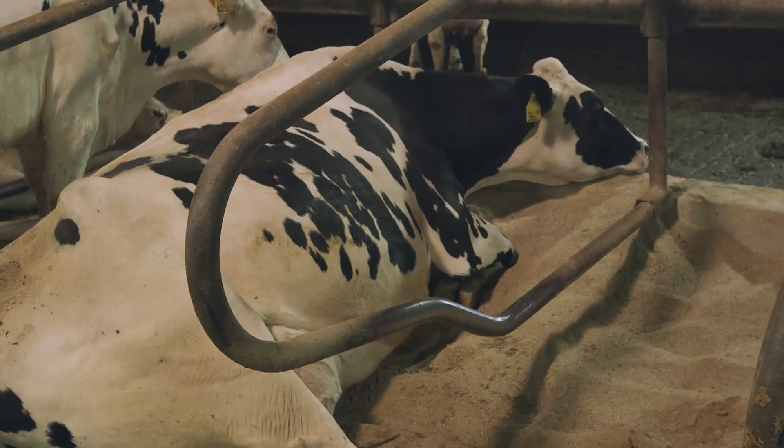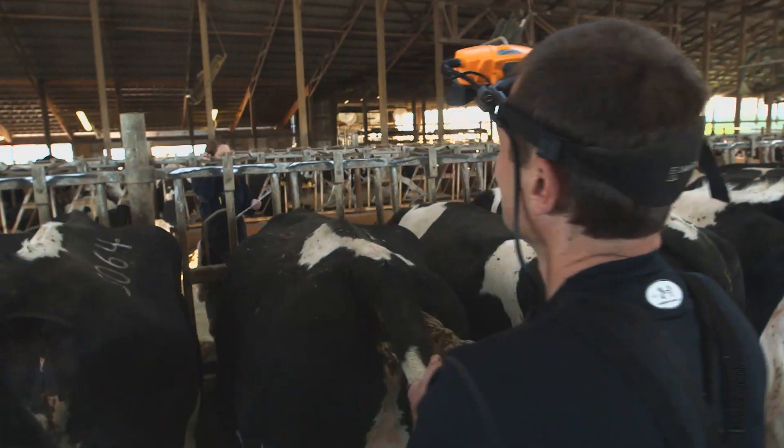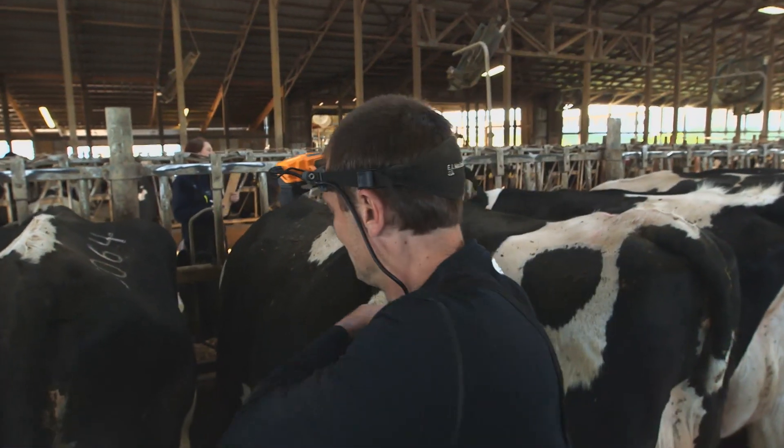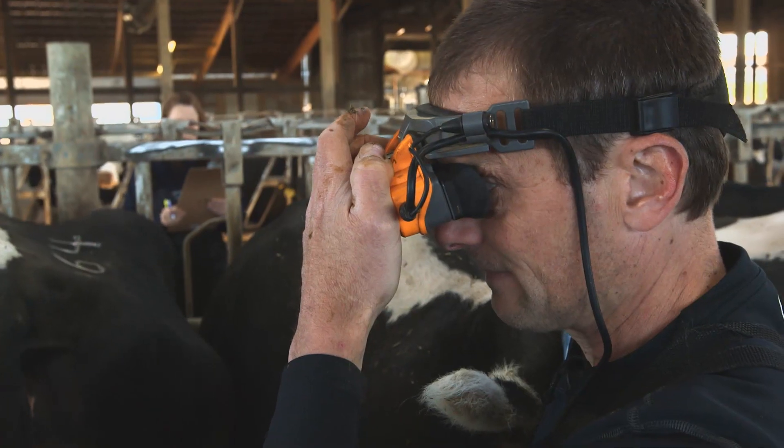My technician finds the cows for me and tells me what we're checking her for. I'm feeling inside of her to see if she's pregnant. She's pregnant with one fetus and a good heartbeat. As I'm ultrasounding a cow, I'm looking in my binoculars and I'll see a little image of a baby cow — I can actually see the heart fluttering in there. It's just so fascinating to see life at a young stage like that.